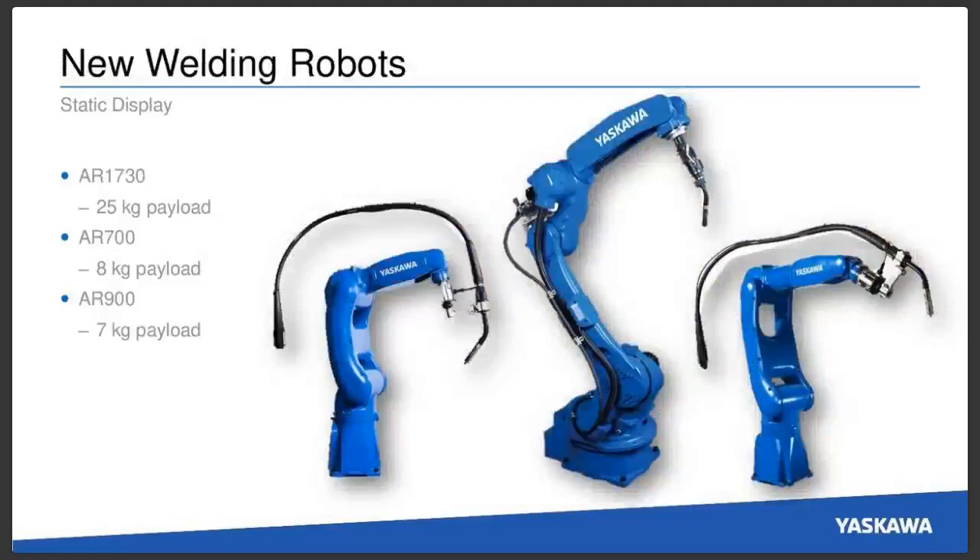We'll also be showing off three of our new welding robots — three arms we've never offered before as standard welding arms. One is the AR-1730, which has just over a meter and a half reach but a 25-kilogram payload. It's also a very fast robot, good for applications where you have a heavier torch payload or a torch and gripper where you need to manipulate parts while arc welding. We'll also show two smaller robots: the AR-700 and AR-900 with 8 and 7-kilogram payloads respectively, great for smaller parts and cells with a smaller footprint.